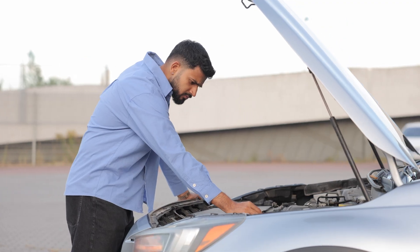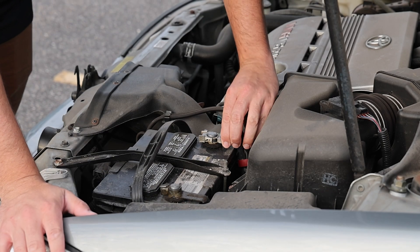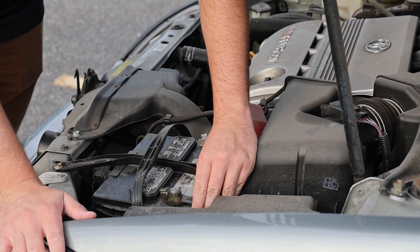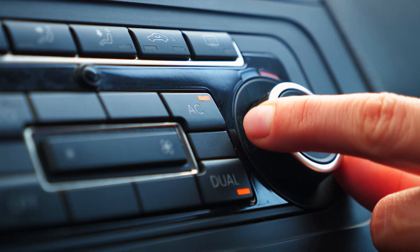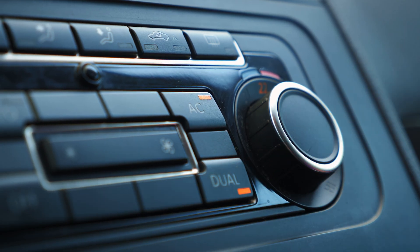Winter is undoubtedly the time when a bad battery can be exposed. The prolonged heat of a North American summer is responsible for more compromised batteries than any winter chill. During a heatwave, underhood temperatures can spike, damaging vehicle batteries in several ways.